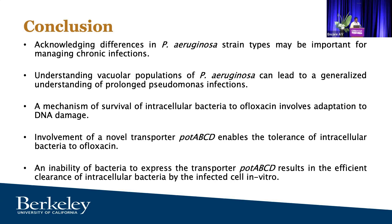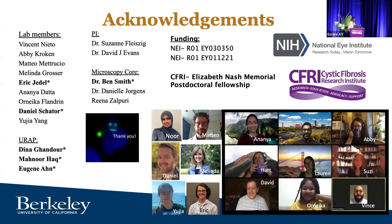I would like to thank CFRI again for the support and the opportunity to present, funding from the NIH, and all the amazing lab members — graduate student Eric, postdoc Daniel, Nor who helped with CFU recovery studies, and my PIs David and Susie. Thank you, and I'll take any questions.